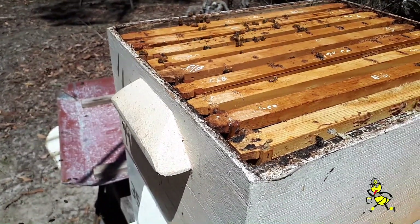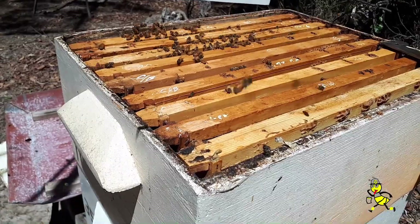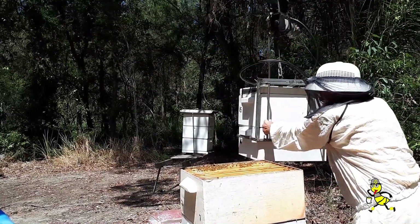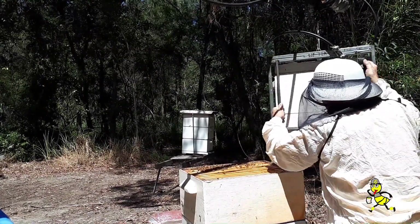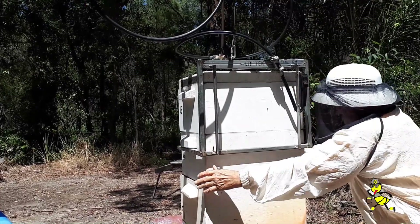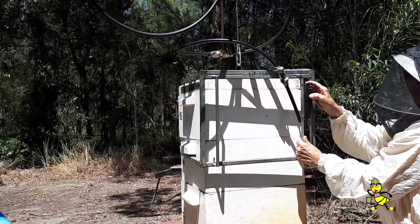So this is an update on the previous video — Chalk Brood Experience 2022. I can tell by the grunt of the motor lifting these two supers that they are nearly full of honey. So I'll be back next week to remove the top super and extract that honey.